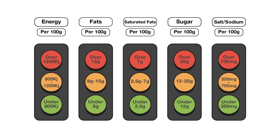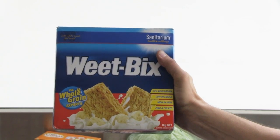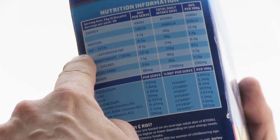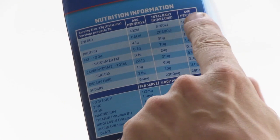So how do these traffic lights help you create a healthy meal? On all the packaged foods that you buy, there is a nutrition information panel. Here you will find a list of the amount of energy, fat, saturated fat, sugar and salt in 100 grams of Weet-Bix.